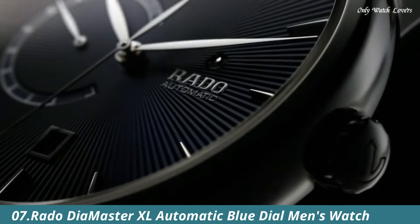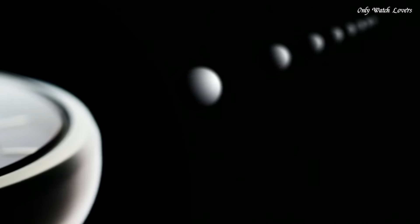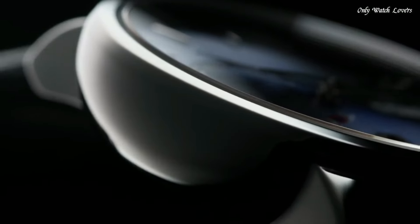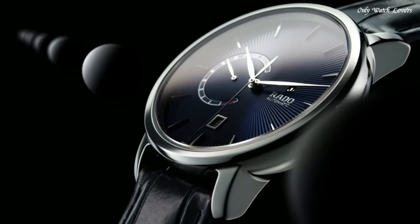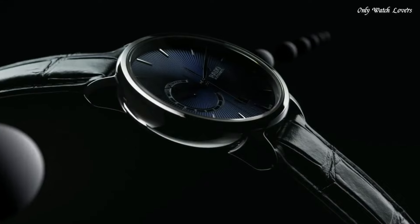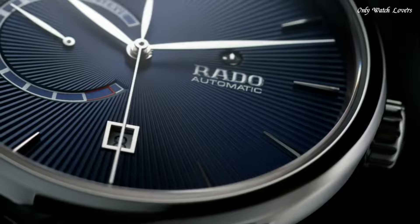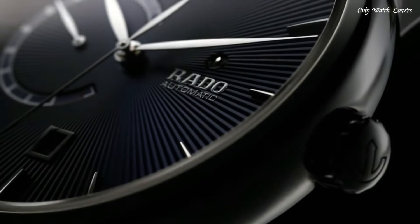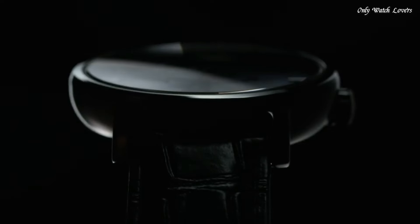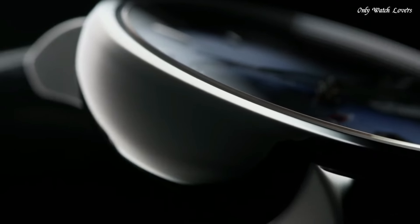Number 7: Rado DiaMaster XL Automatic Blue Dial Men's Watch. Plasma High-Tech Ceramic Case with a Blue Leather Strap. Fixed Plasma High-Tech Ceramic Bezel. Blue Dial with Silver Tone Hands and Index Hour Markers. Dial Type Analog. Date Display at the 6 o'clock position. Power Reserve Indicator. Automatic Movement. Scratch-Resistant Sapphire Crystal. Transparent Case Back.